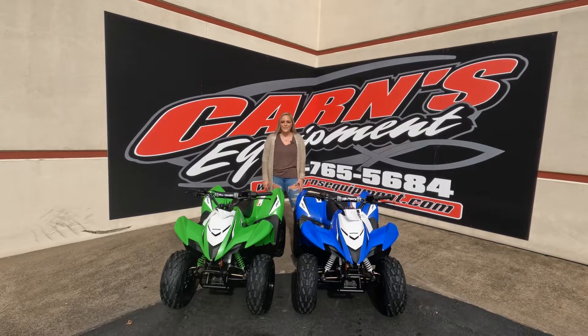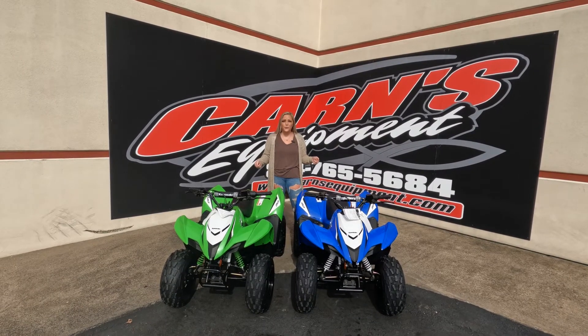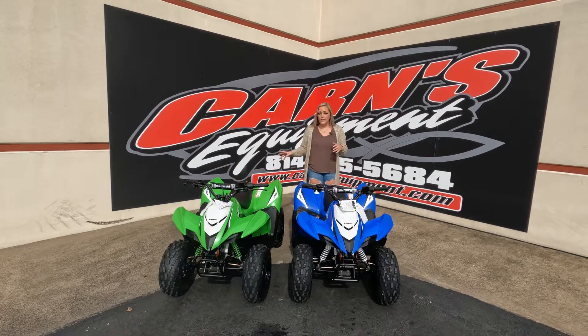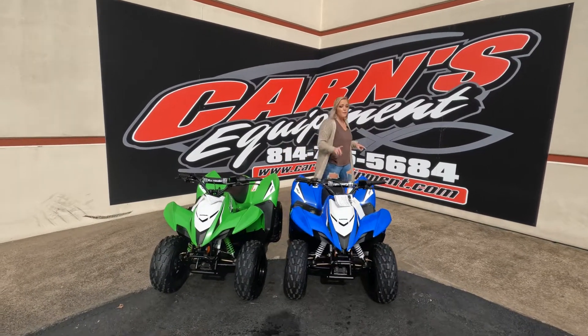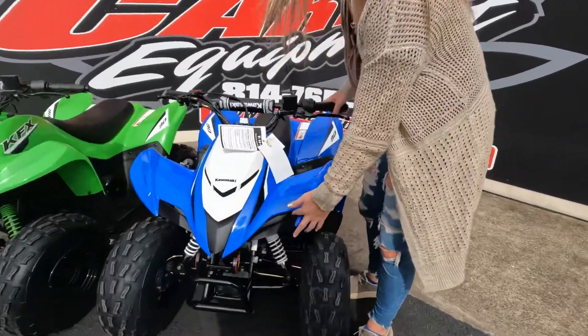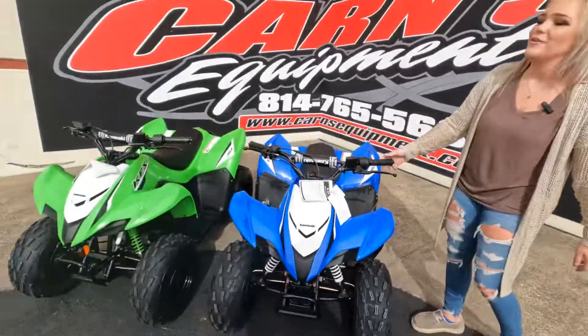Hey guys, this is Sam down here at Karns Aquinas. Today I have two brand new 2023 KFX 90s. These are both 90cc. Kawasaki only makes two colors for the 2023 models. You can see on the front here that they do come with LED headlights on both models.